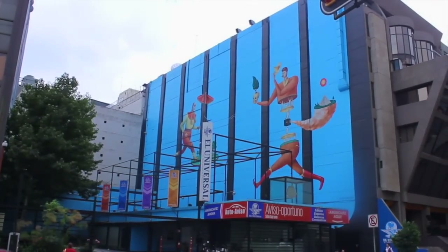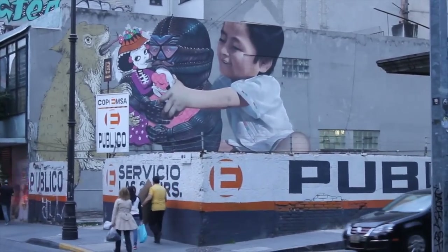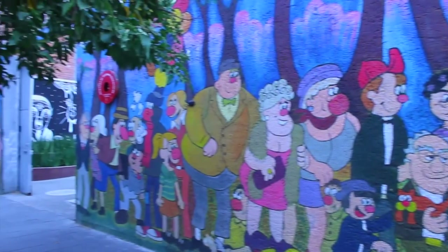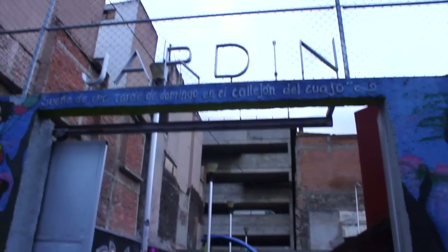The colorful graffiti and street art in Mexico City took me by surprise. It offers such a bold and beautiful contrast to the ancient architecture, and you will find them in places you wouldn't expect — such as this playground for kids.